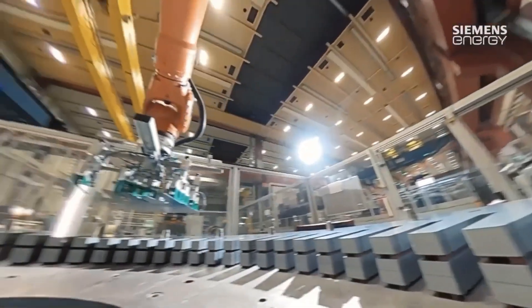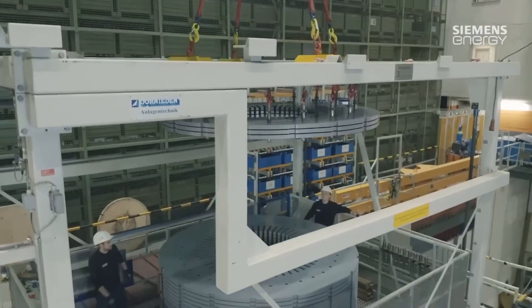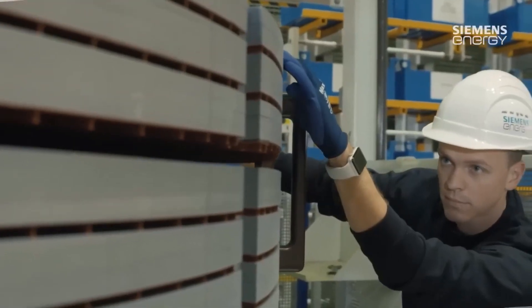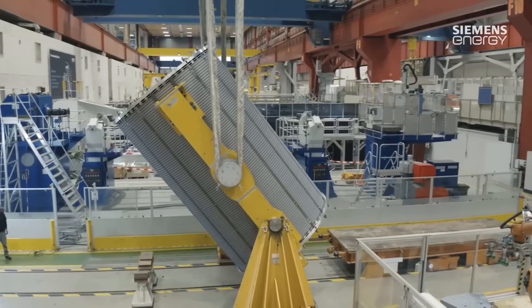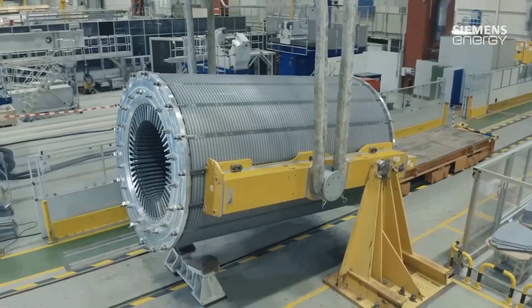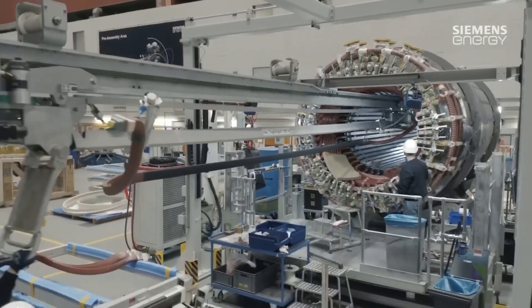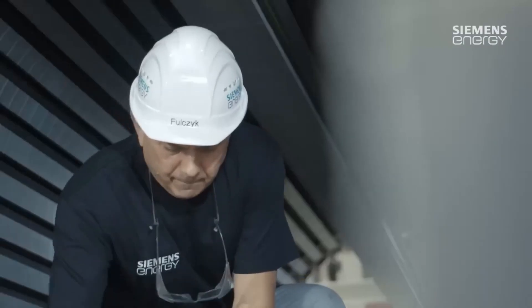The construction of stator windings begins next. The stator is the stationary part of the generator that contains the windings that produce the electrical energy. The rotor consists of a solid iron core and a multitude of electrical conductors wrapped around the core.